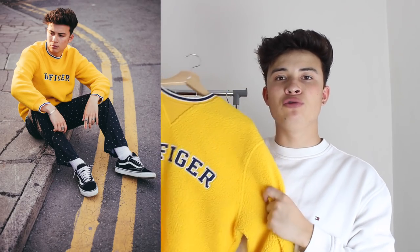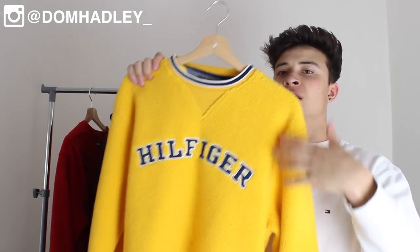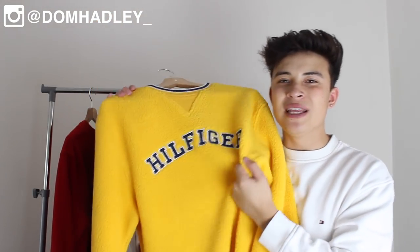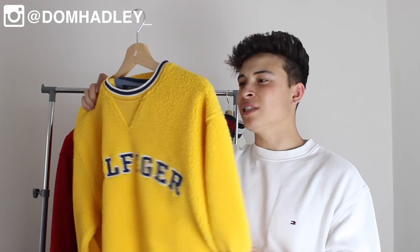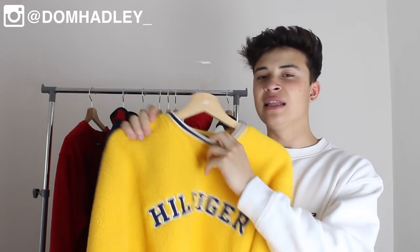Coming in at number 10, this piece is a yellow sweatshirt — yellow is also my favorite color. It came in a new drop for my business Payday Vintage. It's a sherpa Hilfiger piece with a varsity bit on the neck and sleeves, and sick Hilfiger embroidery. It is so soft — the inside feels like a pillowcase. It's summer now so it's far too hot to wear, but it's such a standout piece with insane quality.